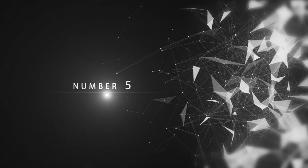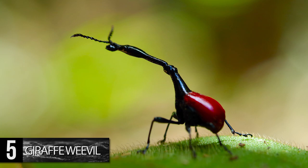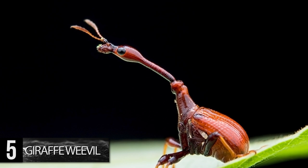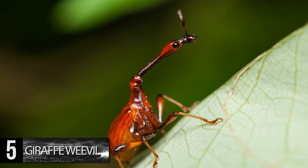Number 5. Giraffe Weevil. The giraffe weevil's signature long neck is the reason behind its defining title. It's easy to tell the males apart from the females, as the male's neck is an impressive three times longer than that of the female. Although their necks are long in comparison to the rest of their bodies, giraffe weevils only reach around 2.5 cm long.